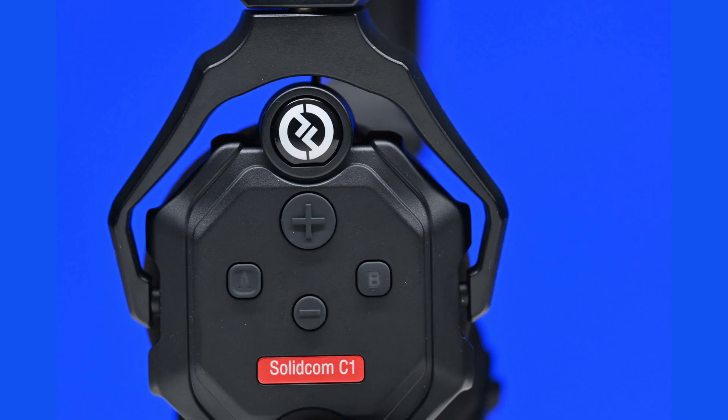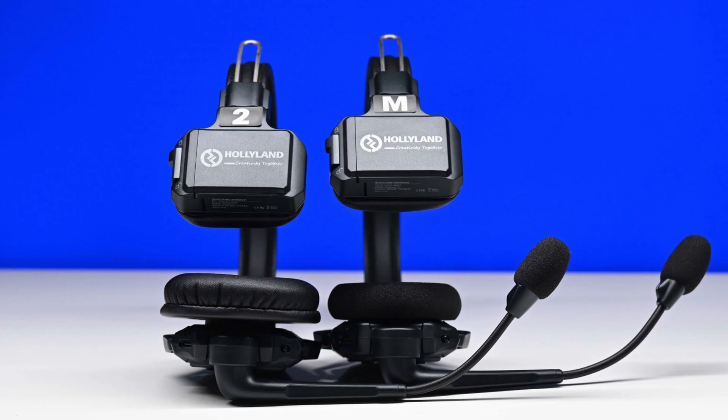To avoid interference with other devices, the C1 intercom system communicates over the 1.9 gigahertz spectrum and offers full duplex conversations. In theory, full duplex lets you talk to other team members as you would over the phone, with each party being able to talk and listen simultaneously.